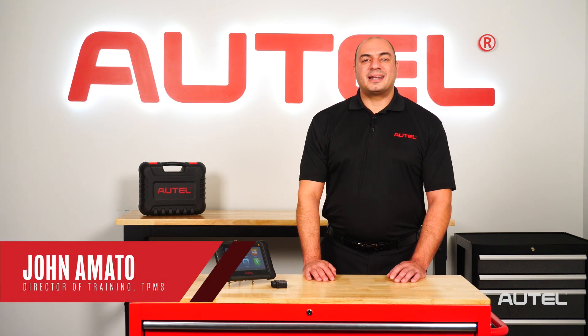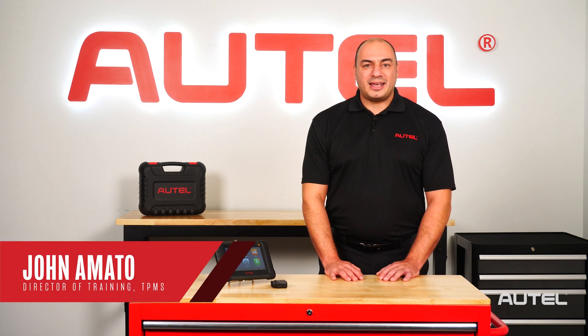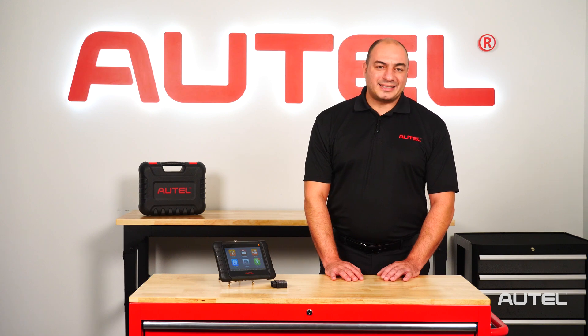Hi, I'm John from Autel. Today I want to talk about some of the latest innovations that our team is bringing to technicians.